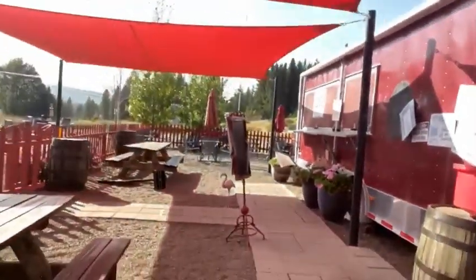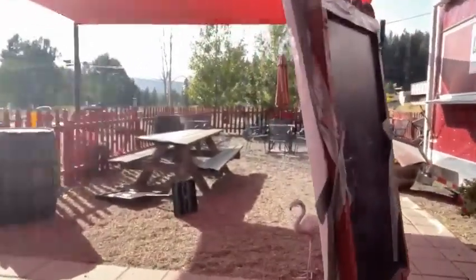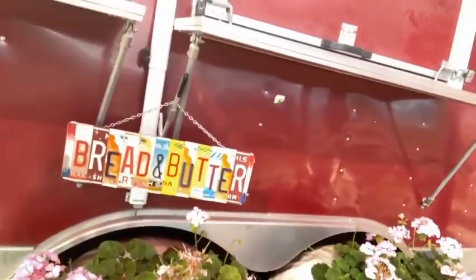Again, it's Bread and Barter — I've heard some great things. I came a little late so they're closed, but I will definitely be heading back here. They have this cute license plate sign as well.